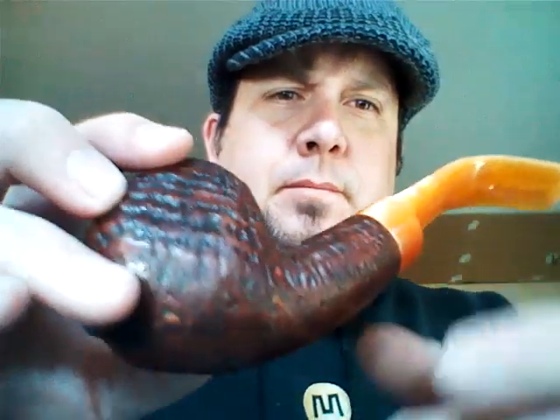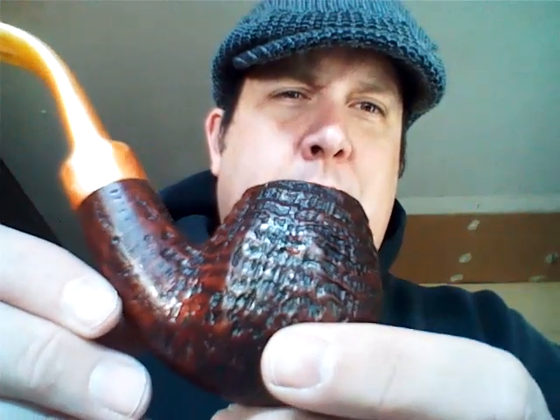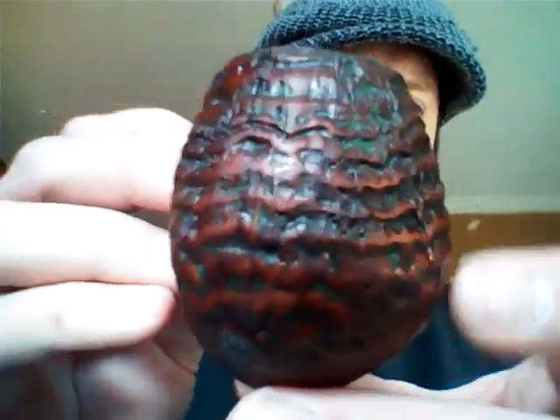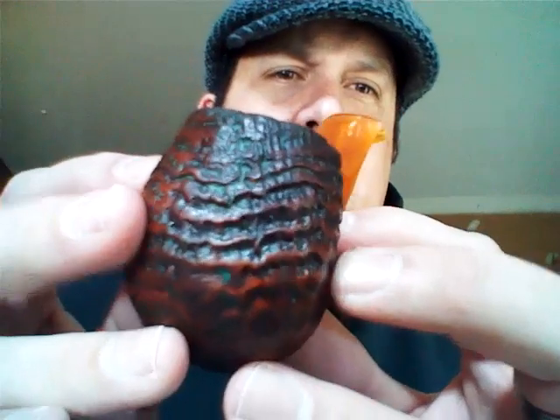The bottom was just — you couldn't see any texture on the bottom. It was full of grease and oil. This guy smoked this thing right to the bitter end. Cleaned up pretty nicely, I think. I couldn't really even tell what it was. I saw some P's and some O's, but it was so dirty. Just the hunk of briar and the beautiful blast was enough to talk this guy into letting me take it with the other two pipes.